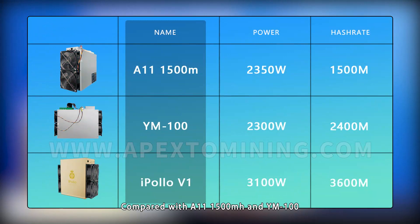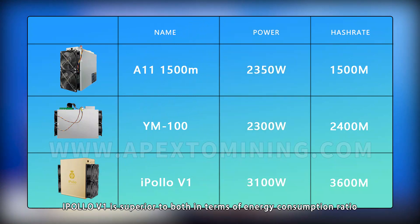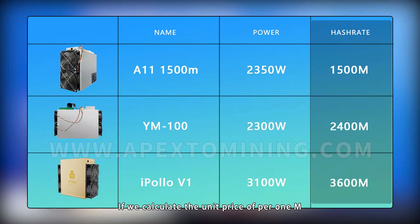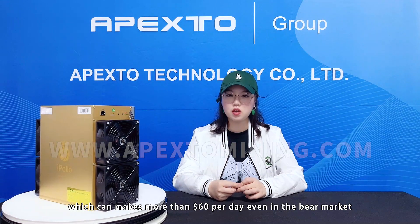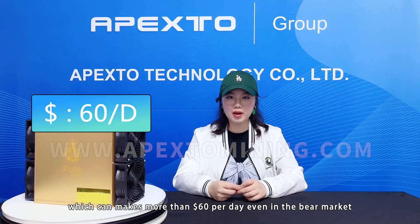Compared with the 811, 1500, and YM100, the Iplow V1 is superior to both in terms of energy consumption ratio. If we calculate the unit price per 1M, the Iplow V1 is cheaper and more cost effective. The super powerful hash rate makes this monster a mining printer, which can make more than $60 per day, even in a buyer's market.